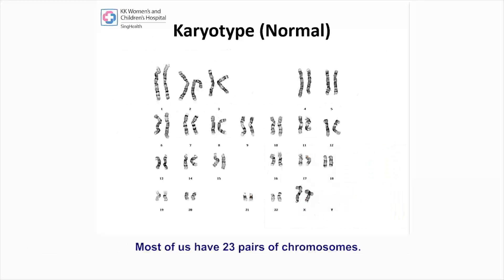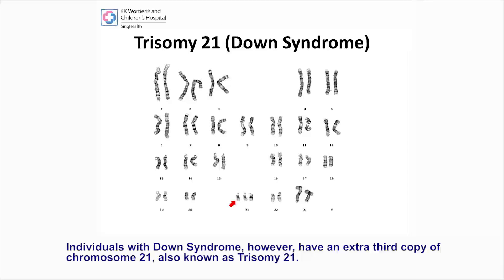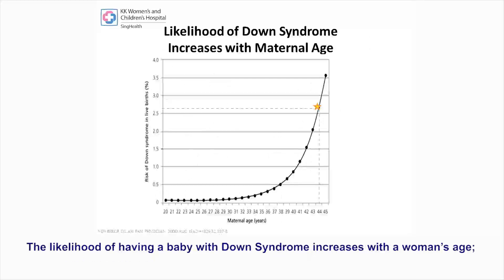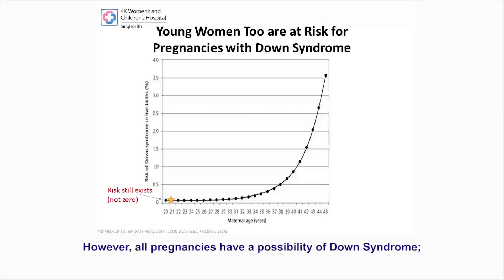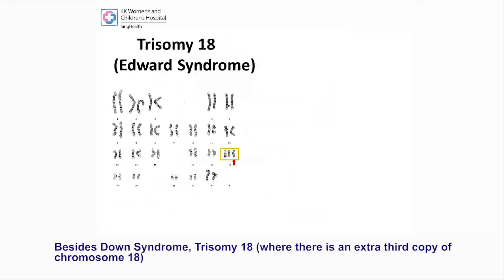Down syndrome is a chromosomal abnormality that all pregnancies are at risk for. Most of us have 23 pairs of chromosomes. Individuals with Down syndrome, however, have an extra third copy of chromosome 21, also known as trisomy 21. The likelihood of having a baby with Down syndrome increases with a woman's age — the older the woman, the higher the chance. However, all pregnancies have a possibility of Down syndrome, so young women too can have a pregnancy that is affected.